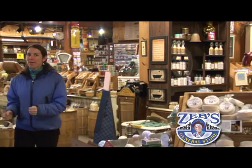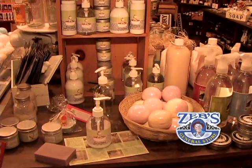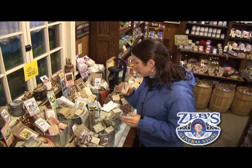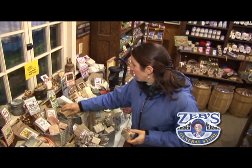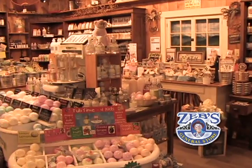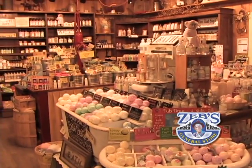They have a huge bath and body selection. If you're looking to soak after a day on the slopes, how about a bath ball? Or if your hands are chapped from winter wear, tons of hand creams, salves, and soaps with moisturizer. They have tons of samples that you can actually try, like the goat's milk lotion, natural hand creams, soaps, bath bubbles, lip balms, chapsticks, and sunscreens.